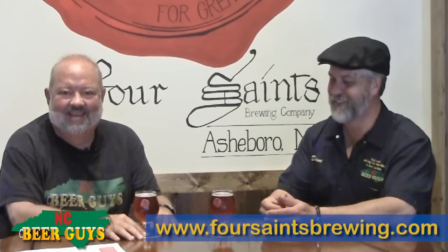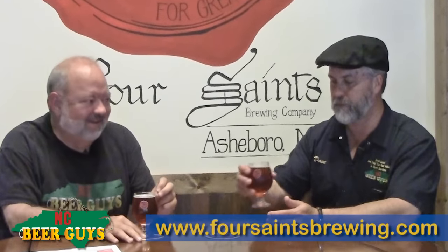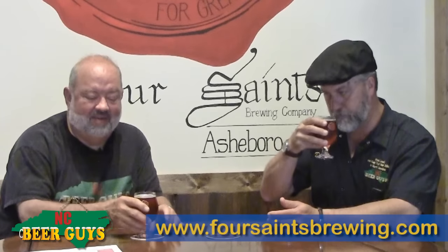That all sounds right down my alley. This is really close to being a triple, and those Belgians are my favorite, so this is just going to be my kind of beer, I think.